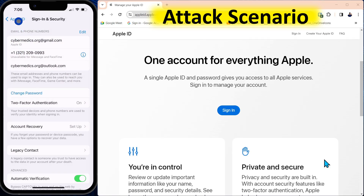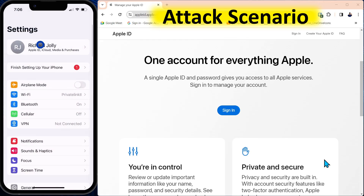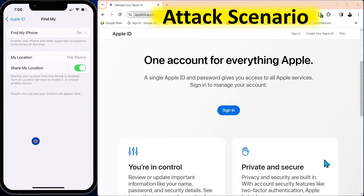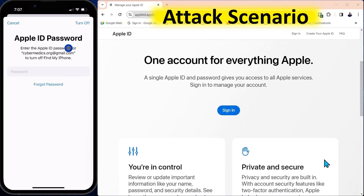So the next thing they'll do is go back to settings, tap on the Apple ID, and down here where it says Find My for Find My Device, they'll just come over and turn this off. They'll be able to do that because they have the Apple ID password — because they just reset it. So the fact that the phone was open, they were able to reset the password, and now they can turn off Find My Phone.